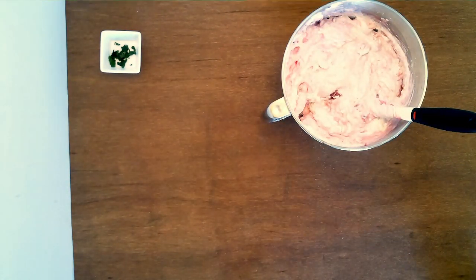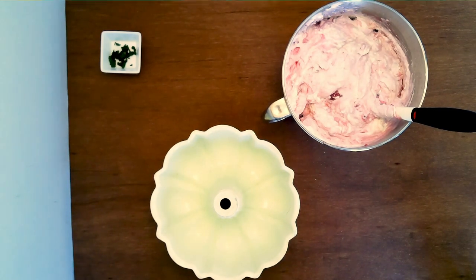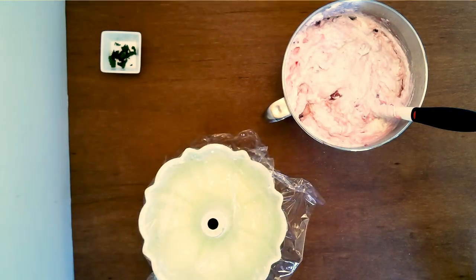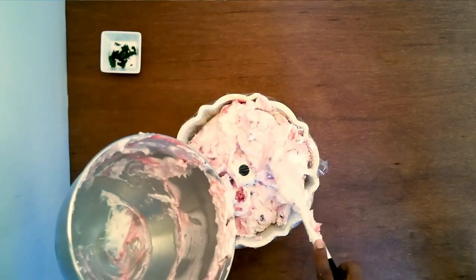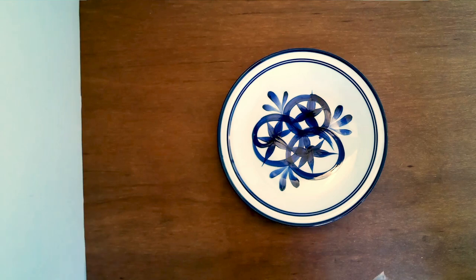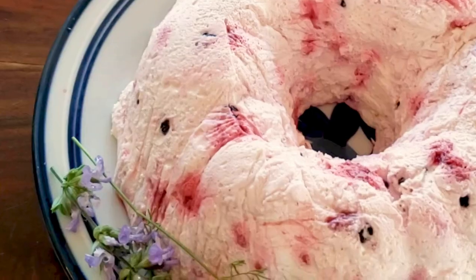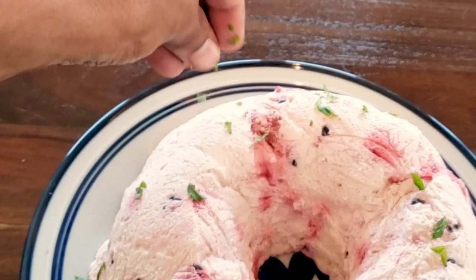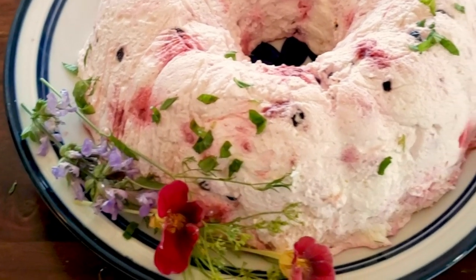Since these berries were frozen, there's a bit of extra juice we don't want — let that wick away and add the somewhat drier berries into the cream. Don't mix so much that you lose the air, but make sure everything is combined. Once whipped, put the mixture into a plastic-lined bundt pan and chill until serving. To unmold, turn the pan over onto a plate — the plastic should come right off. Garnish with spring flowers: we had nasturtium, cilantro, and sage flowers blooming. Pick a sprig of mint, chop it, and sprinkle on top.